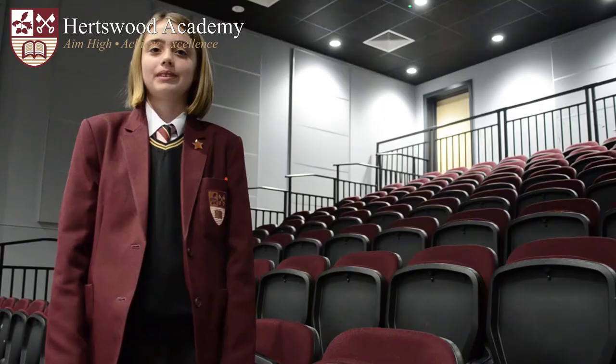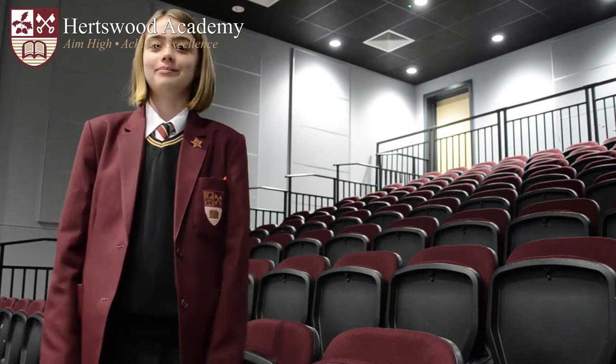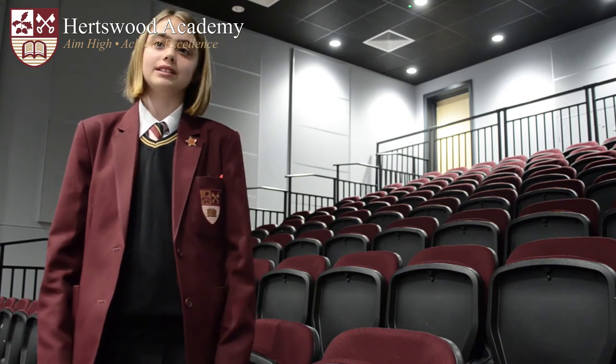This is our theatre. We hold performances and assemblies in here. At the beginning of the year we're given a seat number. The theatre holds a whole year group at a time. We also have large group lessons in here.